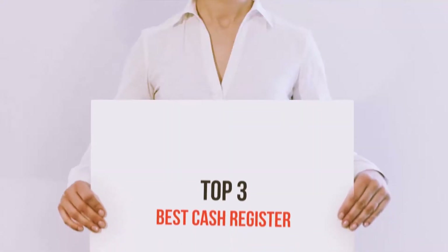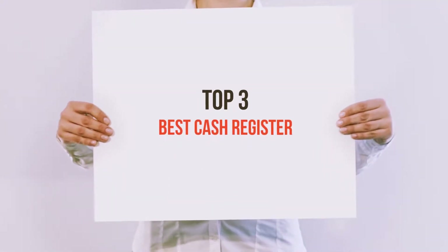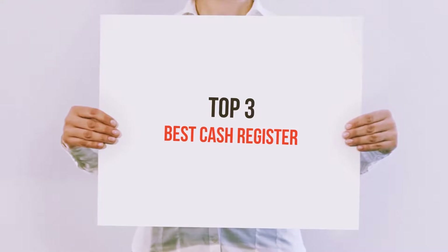Hi everyone, welcome back to my channel. Today I'm going to talk about the Top 3 Best Cash Registers.